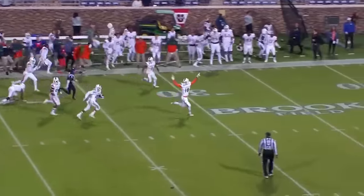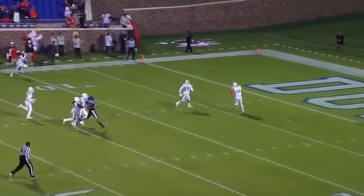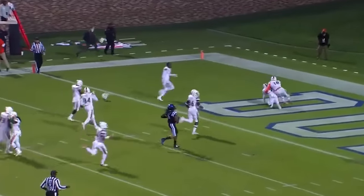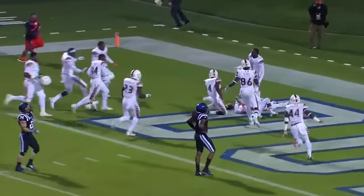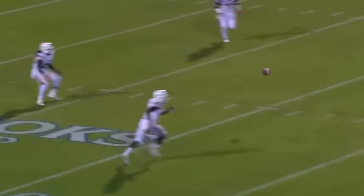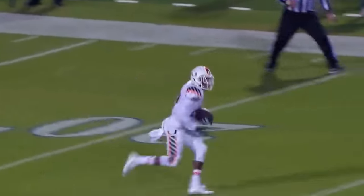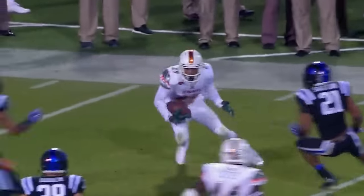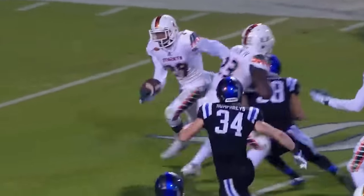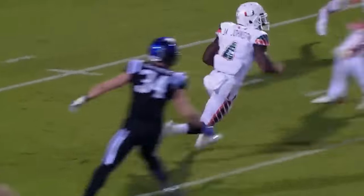40-yard line. No black shirts between the goal line. Can you believe what you just saw? A penalty flag is dropped for a block in the back. Now they're reviewing it. Will we have an untimed down? The penalty's on Miami.